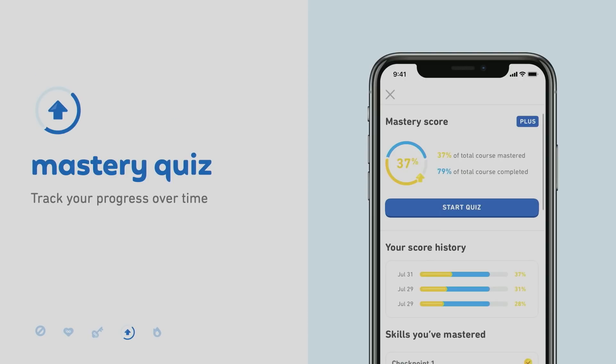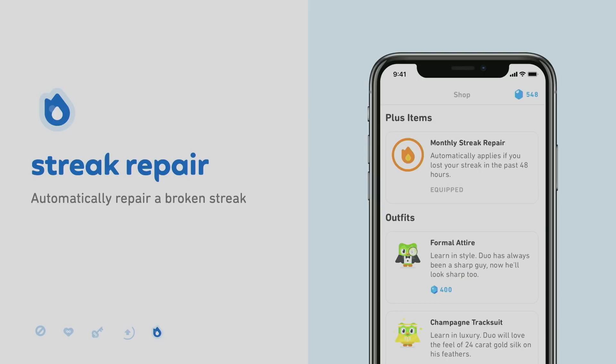Fourth, Duolingo Plus gives you mastery quiz. Mastery quizzes are short quizzes that allow you to track your progress in your language course over time. And finally, Duolingo Plus gives you the added insurance of streak repair. Learning a language requires dedication every day, and that's why we design our streak to keep you coming back day after day. With Duolingo Plus, if you need to repair your streak, you can always do that with the added insurance of streak repair.